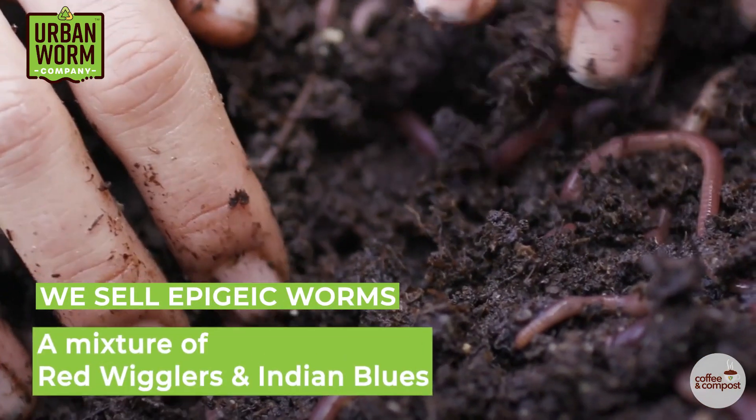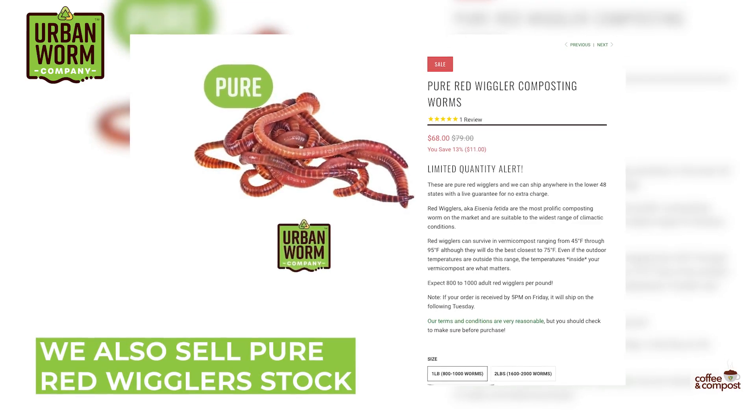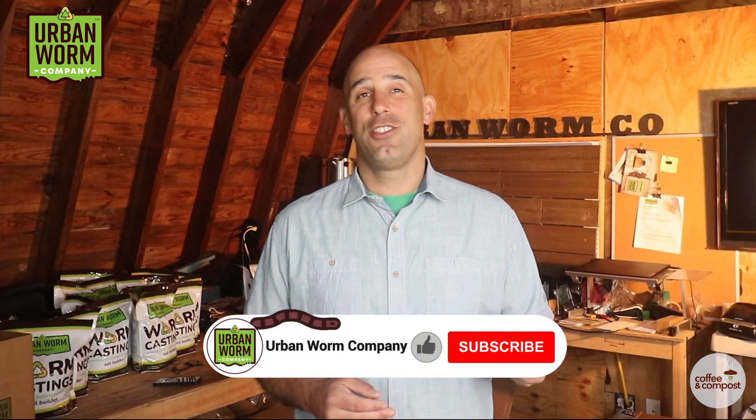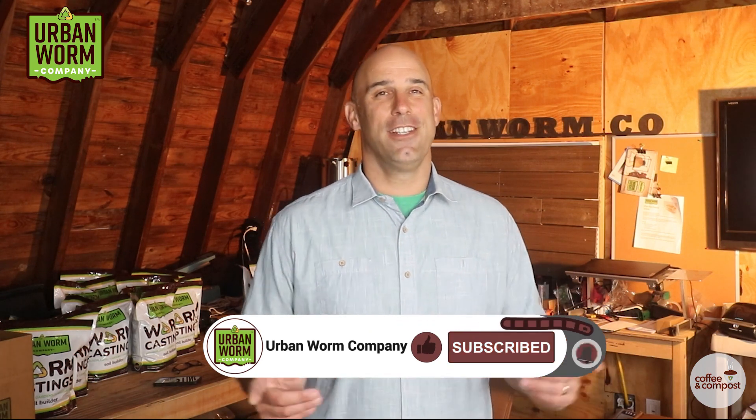We sell epigeic worms only here at the Urban Worm Company and sell red wigglers both in a mix combined with a certain amount of Indian blues. They do a great job of processing organic waste. For those of you looking for pure stock, we also sell a slightly more expensive pure red wiggler stock, and there are links to these products below. I hope this was helpful — if so, please hit that like button, subscribe to this channel, and hit that little bell to be alerted anytime we release something new.